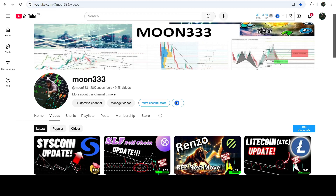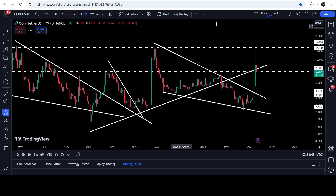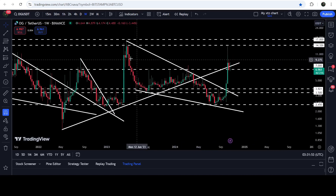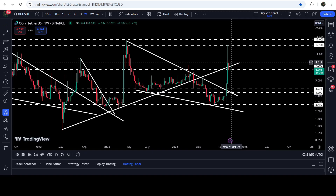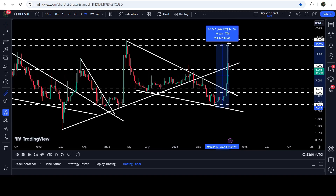Hey friends, this is Atipo here. Welcome to the new update on OG Fan Token. As in my earlier videos, I was showing you that OG Fan Token has recently broken out another falling wedge pattern. This was the falling wedge pattern I was showing in my previous videos, and you can see that after the breakout, within the next few weeks, it pumped very well.